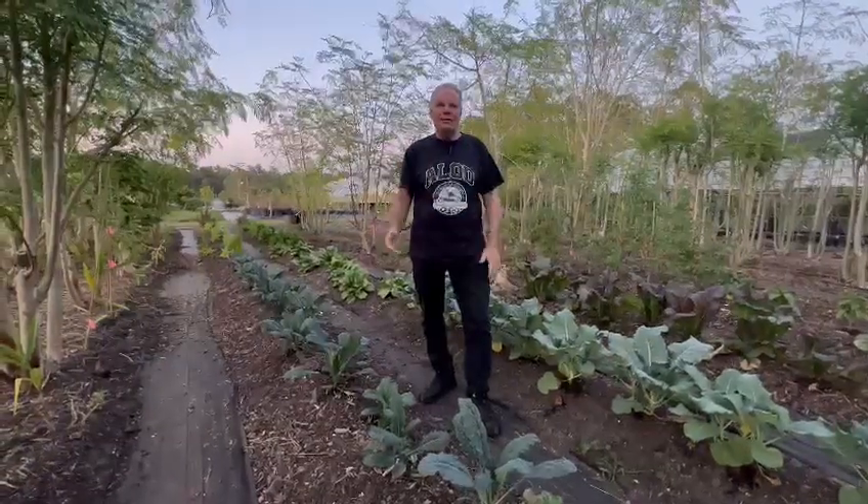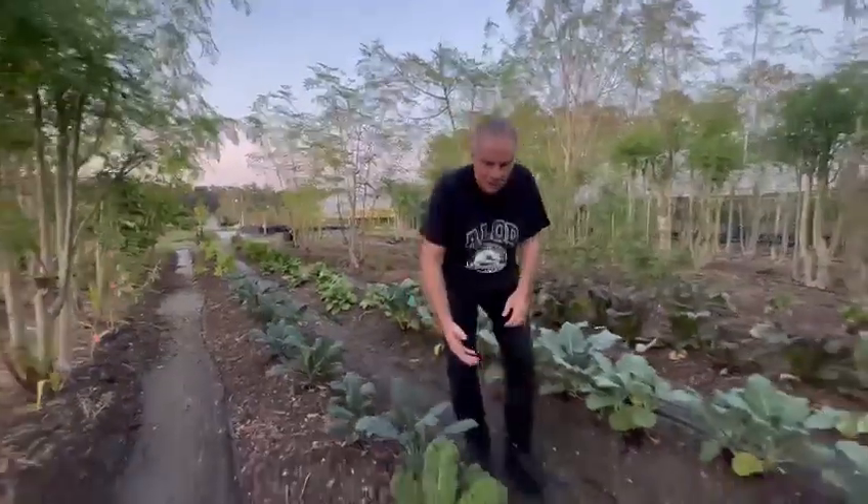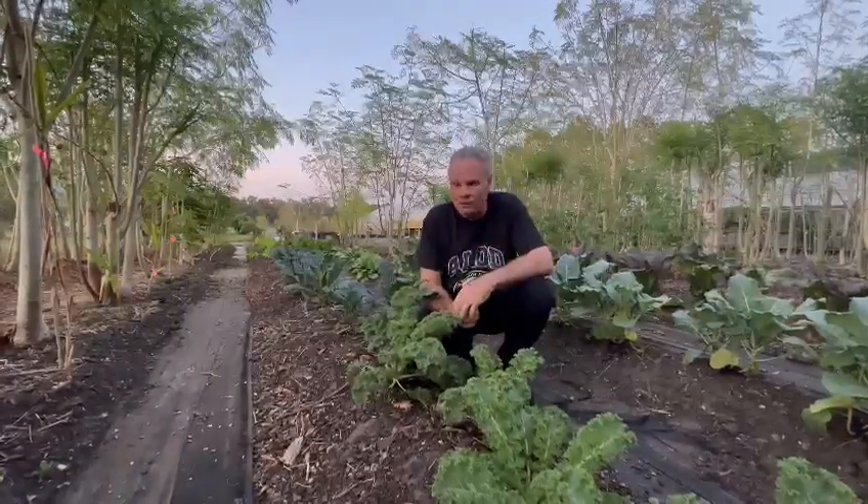We have tomatoes and many things coming in, and we have about a thousand grafted fruit trees. It's pretty cool having your own food forest — being able to go out in your own backyard, even if you have a small place, and be able to grow some of your own food.